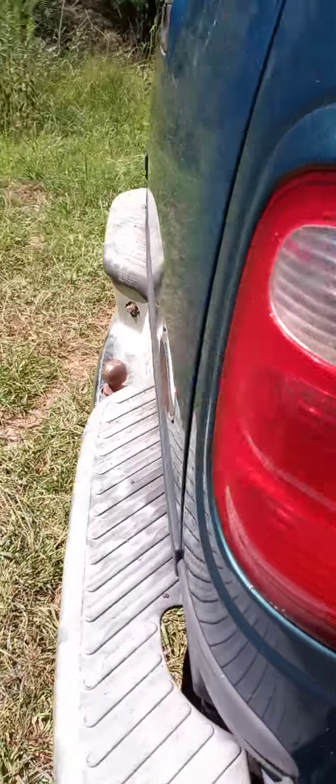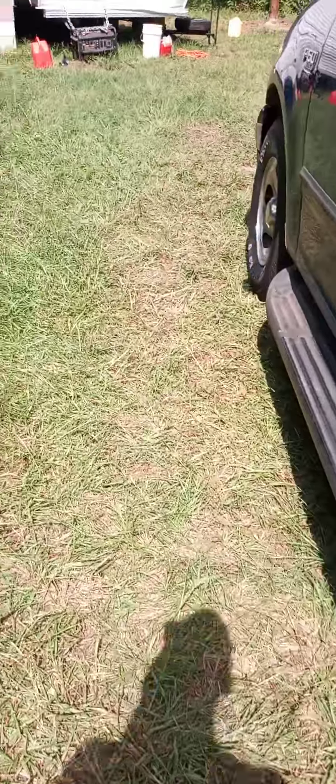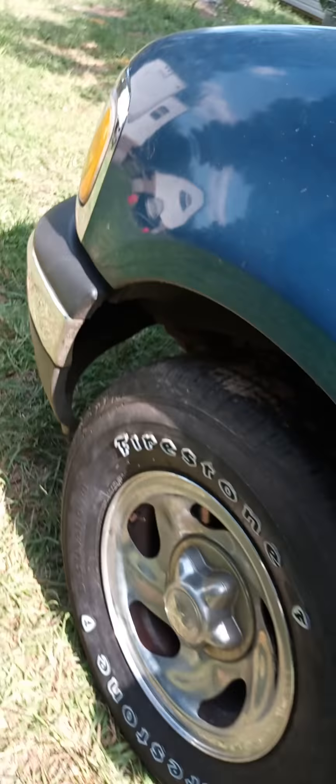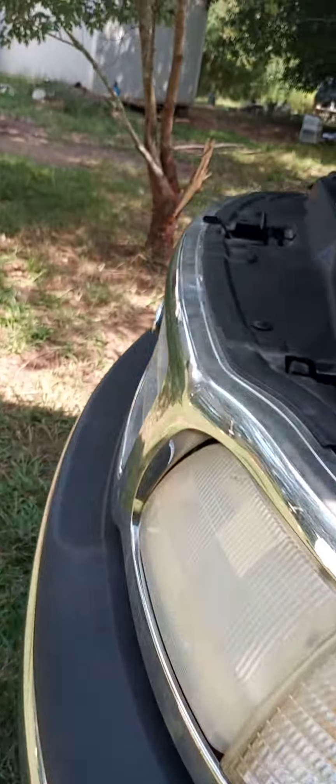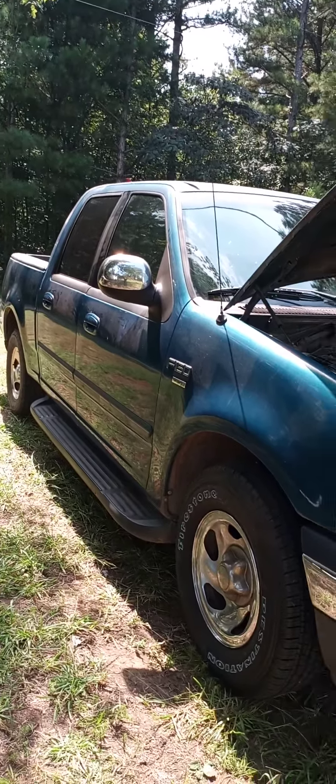I checked the bulbs on the brake lights and the turn signals. I don't know — there's a short somewhere, maybe just a bad fuse. But yeah guys, this thing runs like a dream, nothing wrong with it, runs like an absolute top.